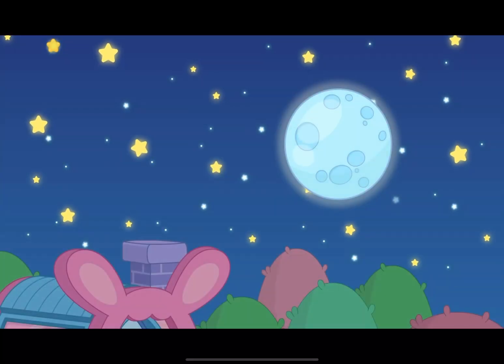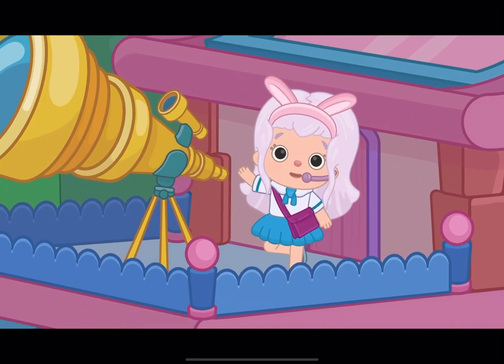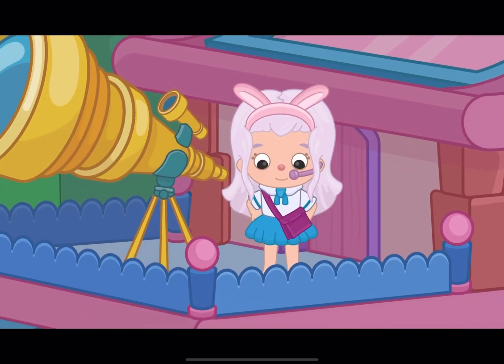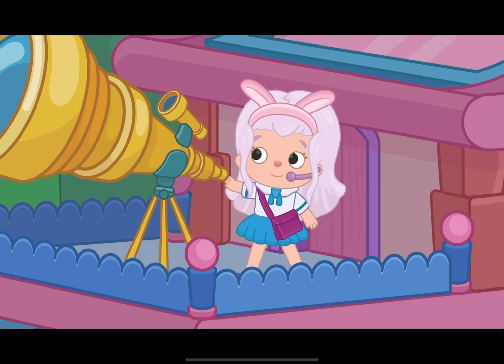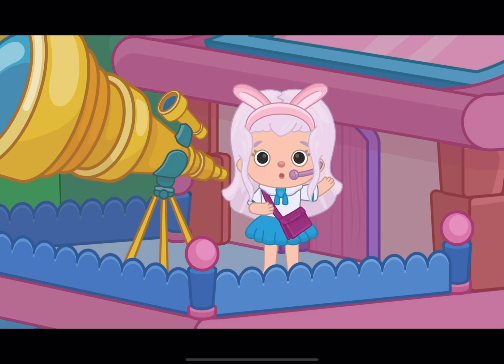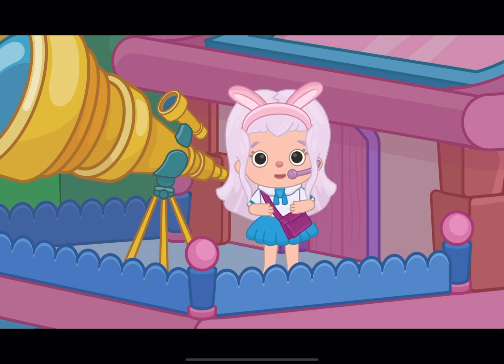Hello, bunnies! I'm up here! I bet you're wondering why I'm all the way up here, huh? I'm using my telescope so I can see all the stars in the sky, since today's report is all about stars!